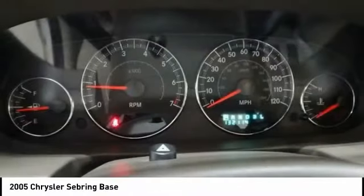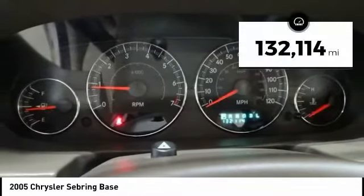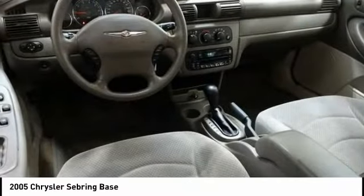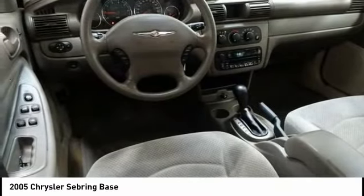Sebring makes driving fun again. This vehicle has less than 135,000 miles. Here are some of this vehicle's great options: air conditioning, dual airbags, power steering, and rear window defroster.